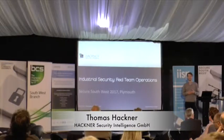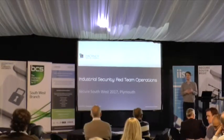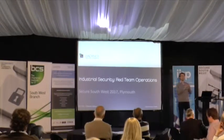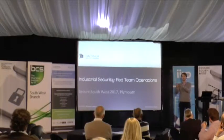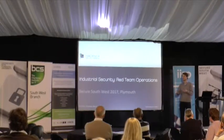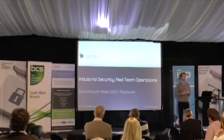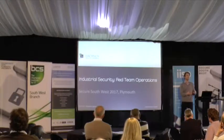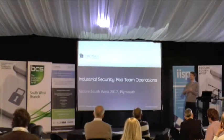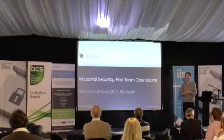Why industrial security red team operations? It basically joins two different parts that I really like. One part is industrial security, because it combines IT security with the physical security world and we see the impact of IT security quite easily. The second is red team operations, which is the hard work we've done since the beginning of our company — penetration testing, security assessments, to help companies protect against attacks.